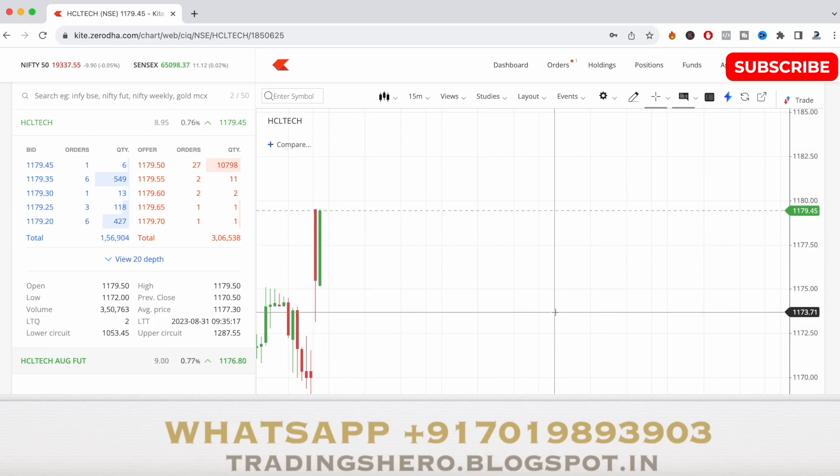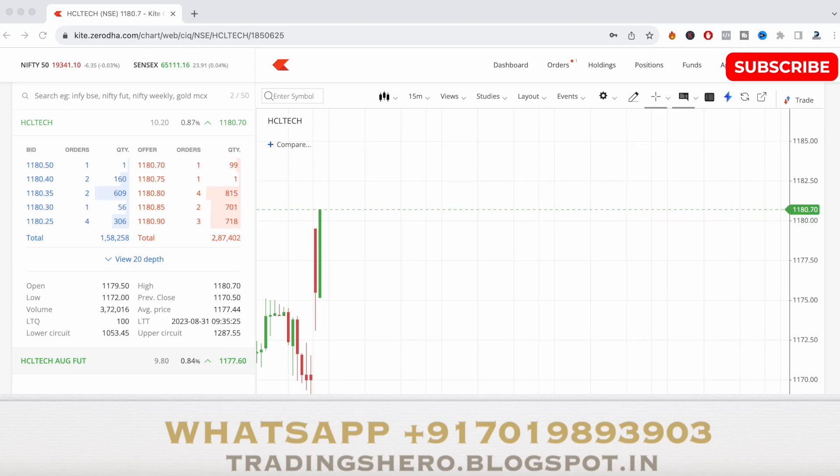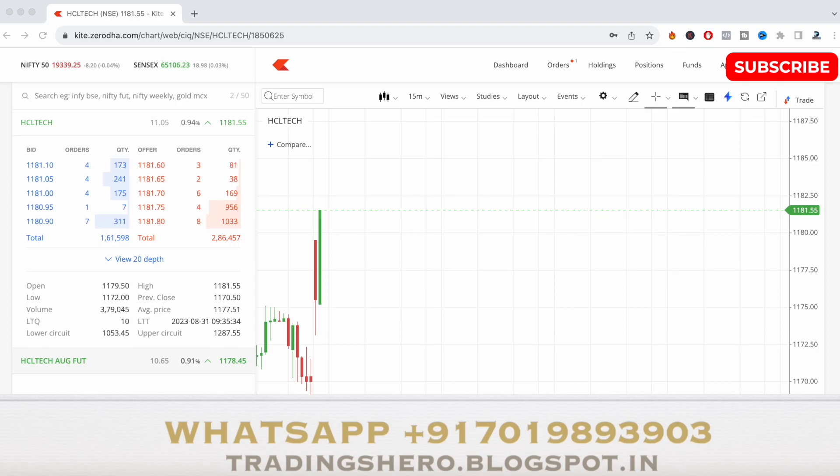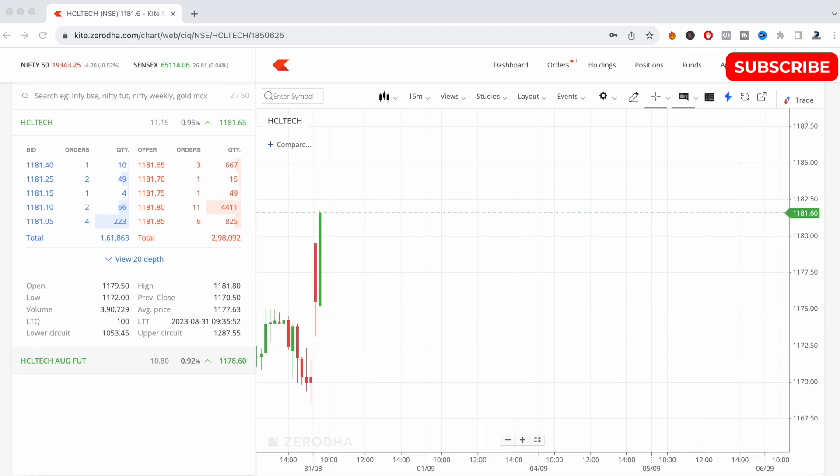You can see here the first 15-minute candle was a big red candle, indicating volume towards the sellers. Even the market depth shows higher sellers. But the second candle forming right now is a very big green candle, higher than the first red candle, indicating that buyers are coming in. In the market depth, buyers are consistently increasing and sellers are decreasing. After watching this, I decided the stock can go up, and that's why I decided to buy HCL Tech.